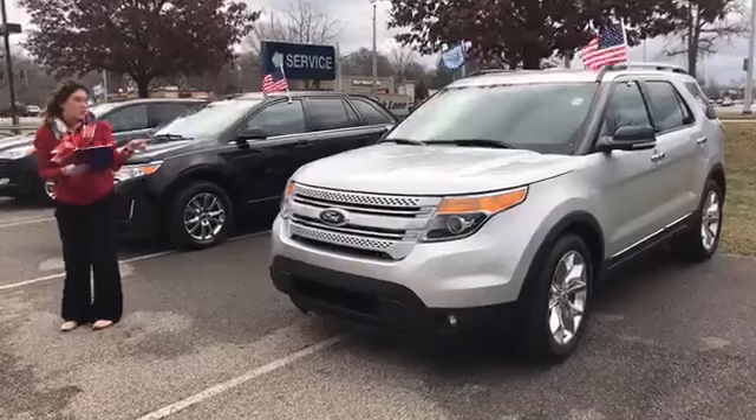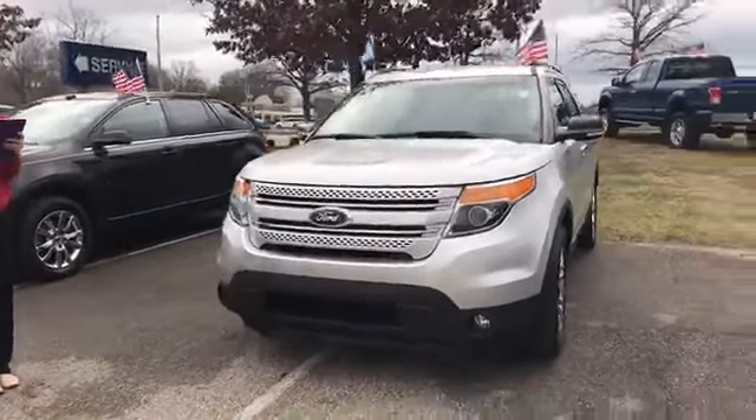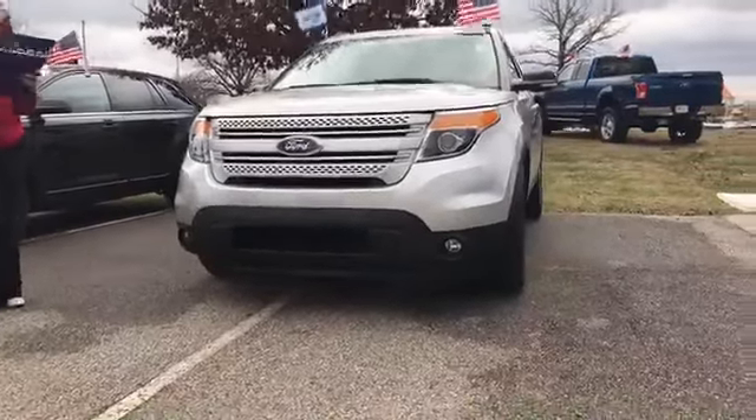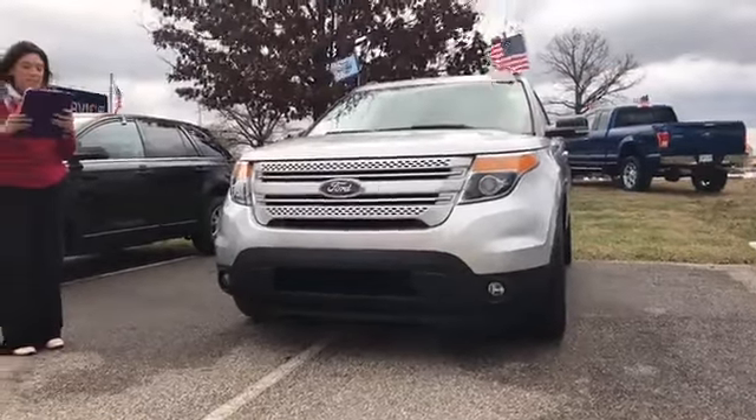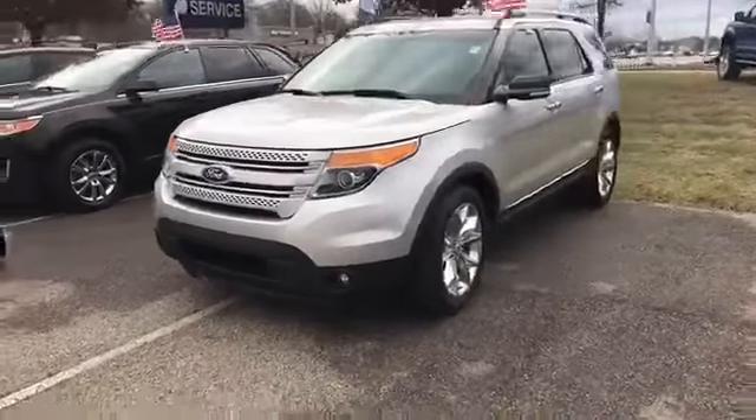Our first one is right here. It is a 2000 Ford Explorer XLT. It is Ford certified. It has third row seating. The exterior is a silver metallic. The interior is a charcoal black leather.